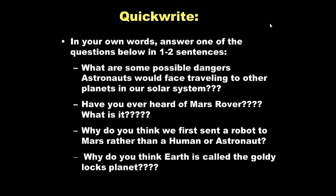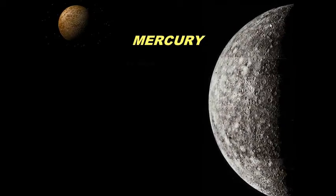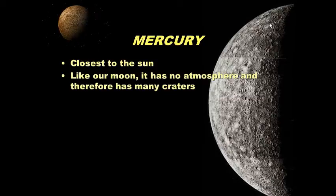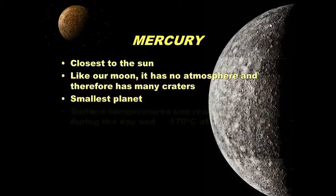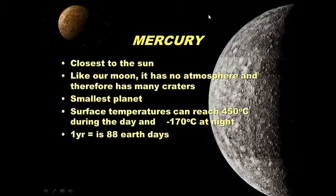Mercury: it's closest to the Sun. Like our moon, it has no atmosphere and therefore has many craters. It's the smallest planet. Surface temperatures can reach 450 degrees Celsius during the day on the side facing the Sun, and negative 170 degrees Celsius at night on the side not facing the Sun. One year on Mercury is equal to 88 Earth days — about the same time as your summer break.